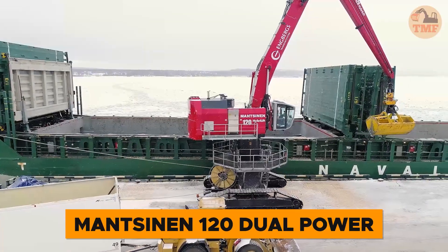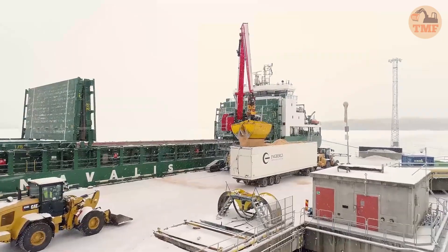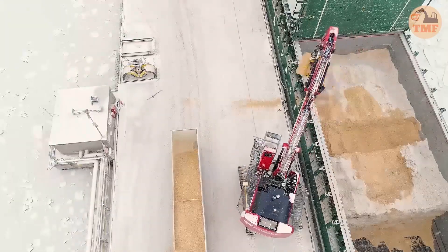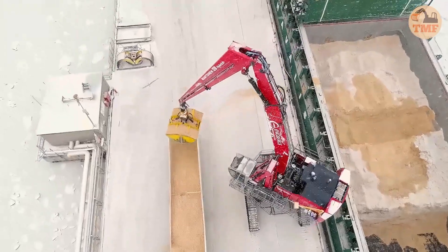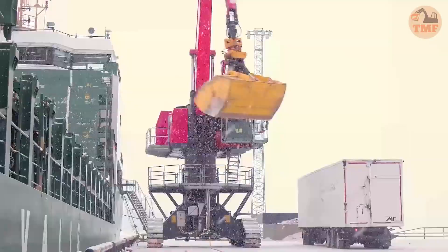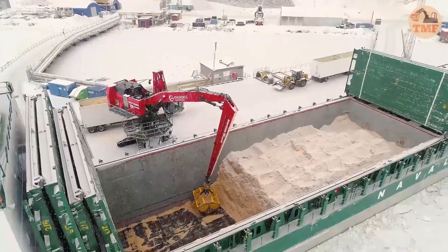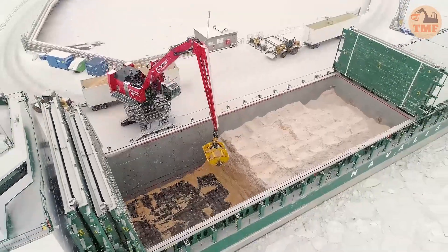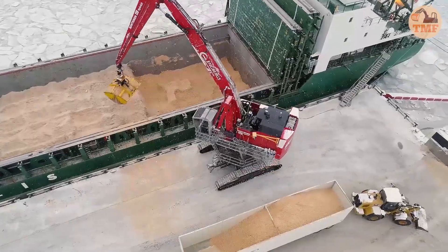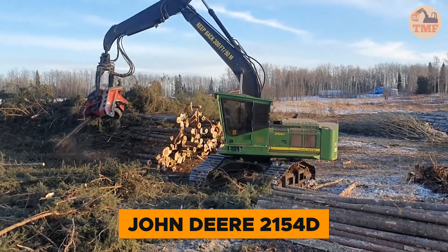Sweden has taken a major leap forward in logistics with the introduction of the Mansson 120 Dual Power at the Östrand Pulp Mill. Ongenberg became the first to adopt this innovative tracked unit, which seamlessly integrates electric and diesel power for lower emissions and reduced operating costs — crucial for the mill's production expansion. In just one week, the unit processed an impressive 23,000 tons, operating primarily on its electric motor and achieving an average productivity of 435 tons per hour.